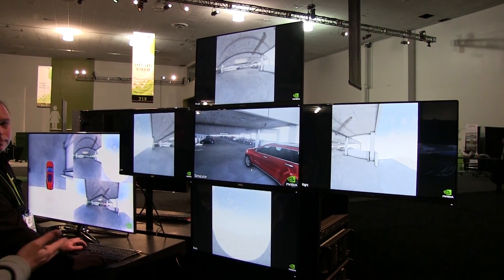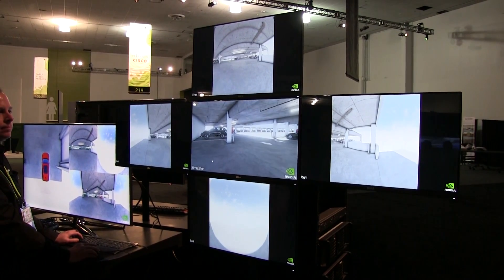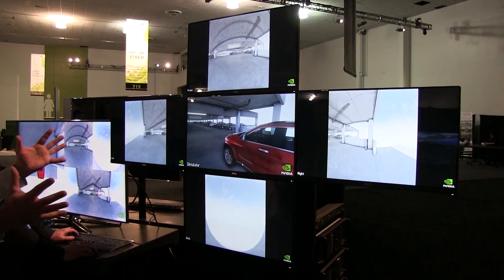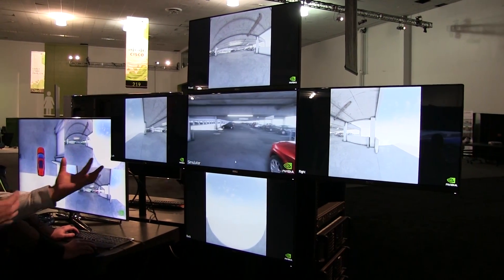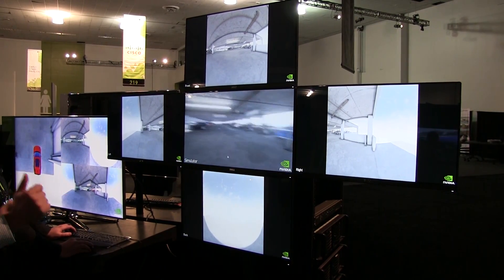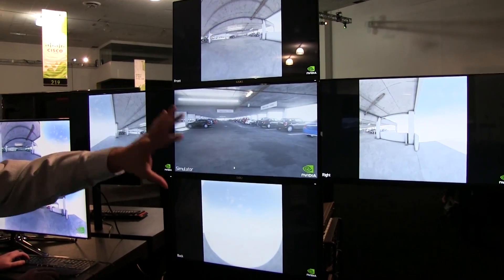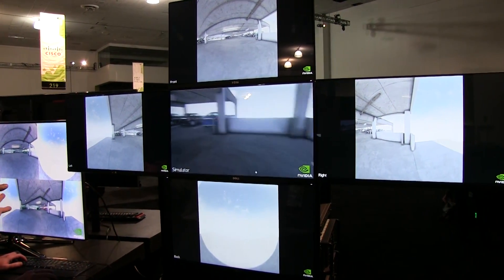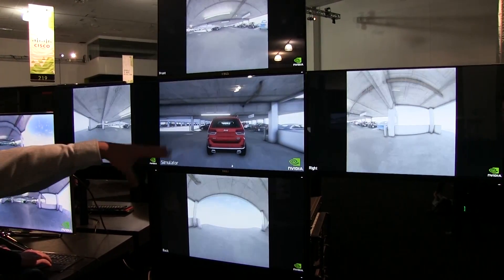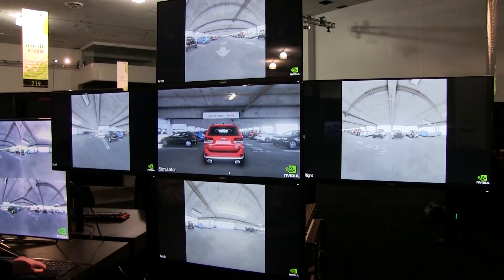They're actually going to demonstrate part of their self-parking system that they have up and running here. This is the parking lot at NVIDIA and on this monitor what you're looking at is an Unreal simulation — so this is like a game, only it's a game where we're simulating our garage. We're taking the simulated cameras off of that car and using them as input into our Drive PX system with the automated parking software load.